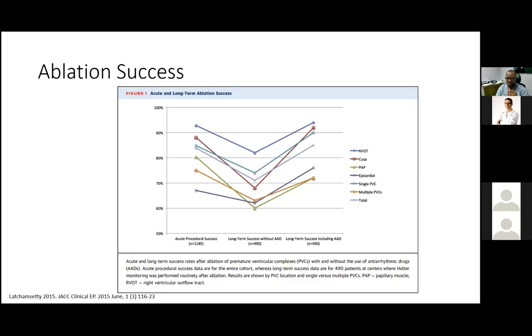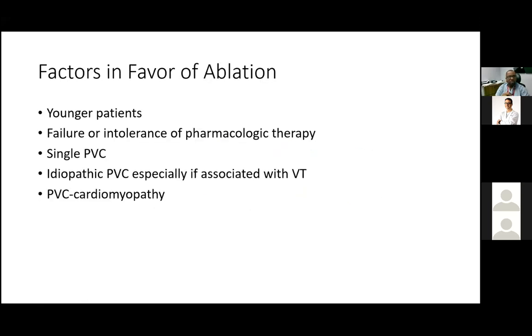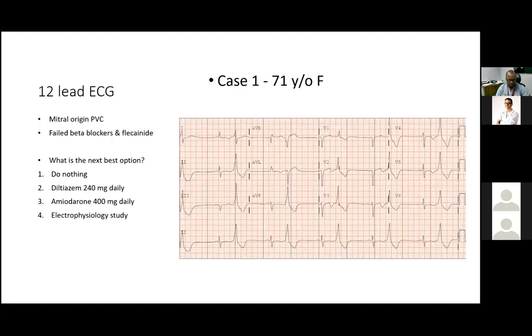Factors favoring ablation include: younger patients with idiopathic PVCs, high PVC burden, significant symptoms, or failed or intolerable pharmacologic therapy. When I see only 10 PVCs on a Holter monitor, ablation is not worthwhile — each PVC ablation procedure takes about two to three hours. Patients with PVC cardiomyopathy have a strong indication for ablation.